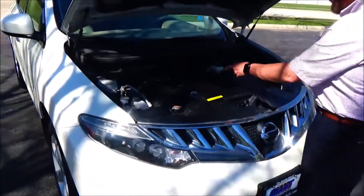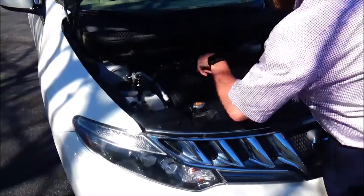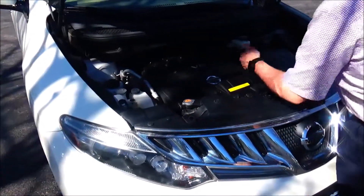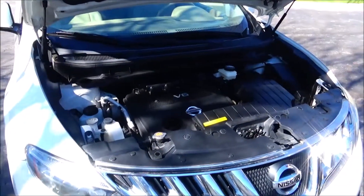Under the hood we have the 3.5 6-cylinder motor. The Murano is all-wheel drive. Clear reservoir for your power steering, engine coolant, windshield washer fluid, and power brakes. Insulated dipstick for oil check and oil fill, maintenance-free battery, sensor-located fuse box, and easy access to the air filter.